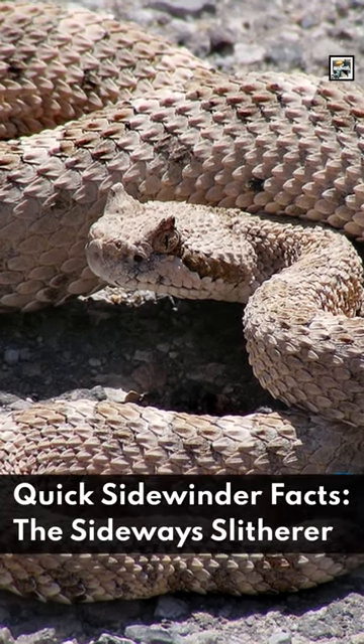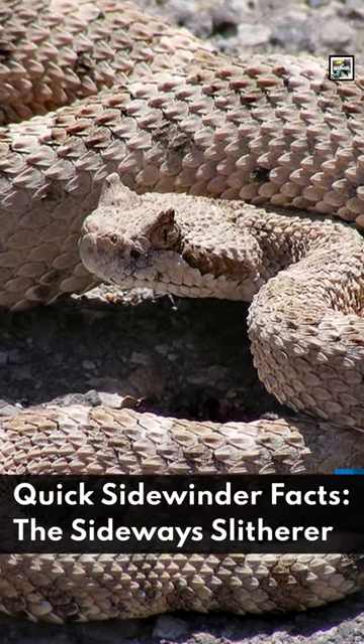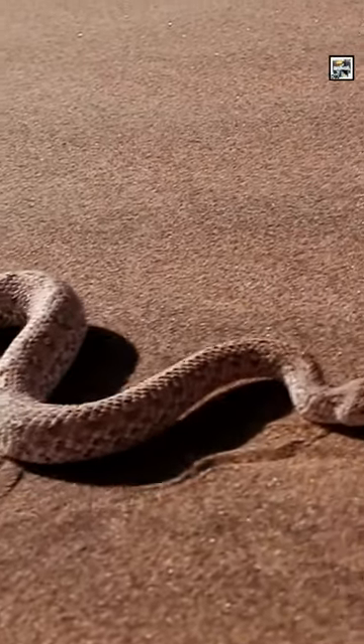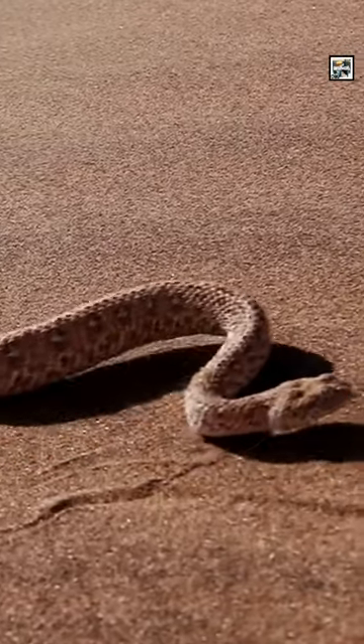Welcome to Animal A Day — Quick Sidewinder Facts: the Sideways Slitherer. Sidewinders, or Horned Rattlesnakes, are a species of pit viper in the rattlesnake genus.